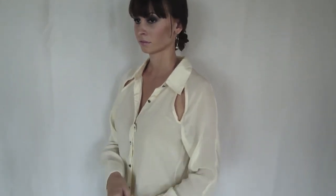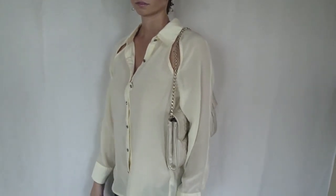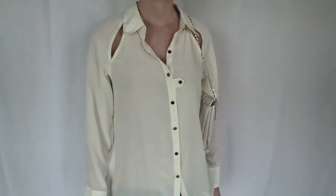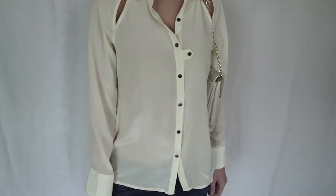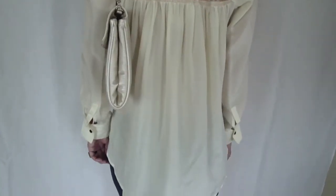This is R&K's long sleeve flowy button blouse with an open shoulder detail and collar, featuring an open lace back. The material is 100% silk. It's very lightweight and flowy. The back is longer than the front.